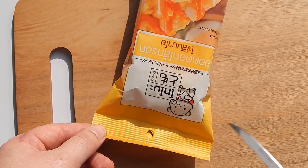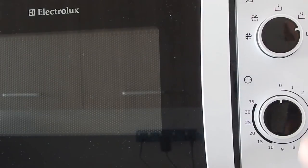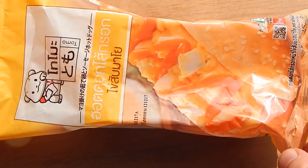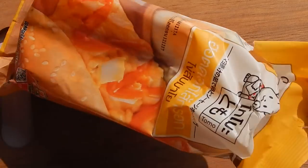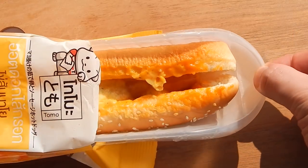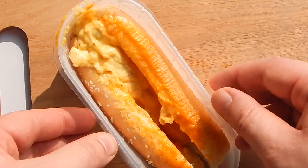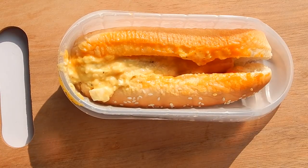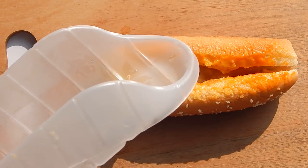You heat the hot dog by cutting it open and then microwaving it for 30 seconds. This is the hot dog, hot out of the microwave. It comes in a practical plastic container. The plastic container makes it easy to eat after you get the staff at 7-Eleven to microwave it for you, without worrying about burning yourself.